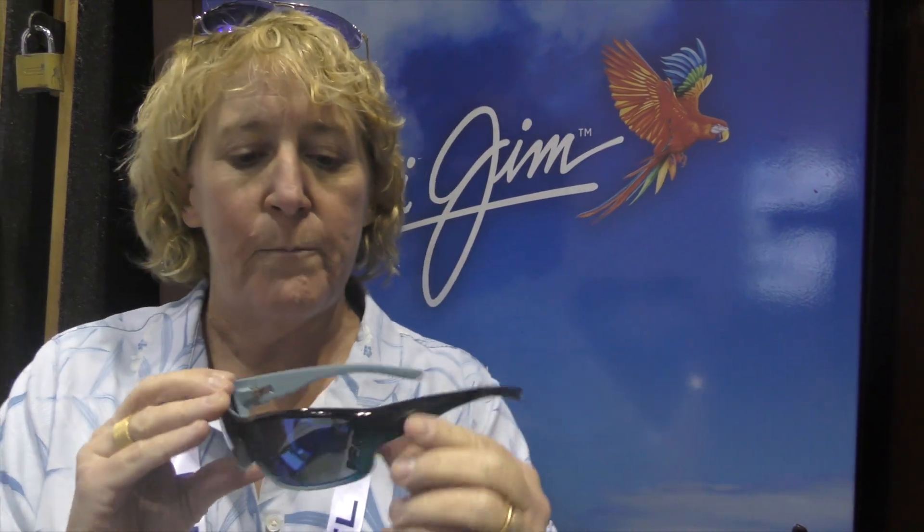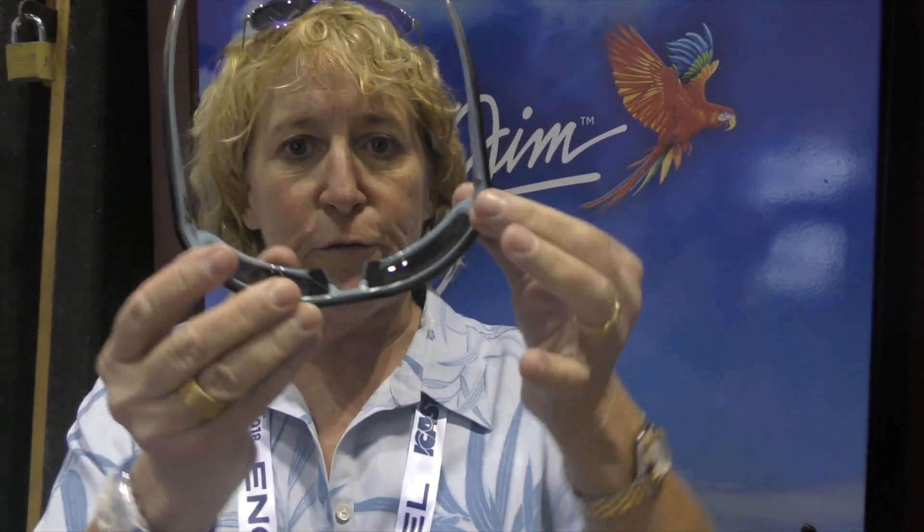So Barrier Reef, named after, of course, the Great Barrier Reef in Australia. It's a nice curved frame. It's a nice wrap. It's going to give you plenty of coverage.